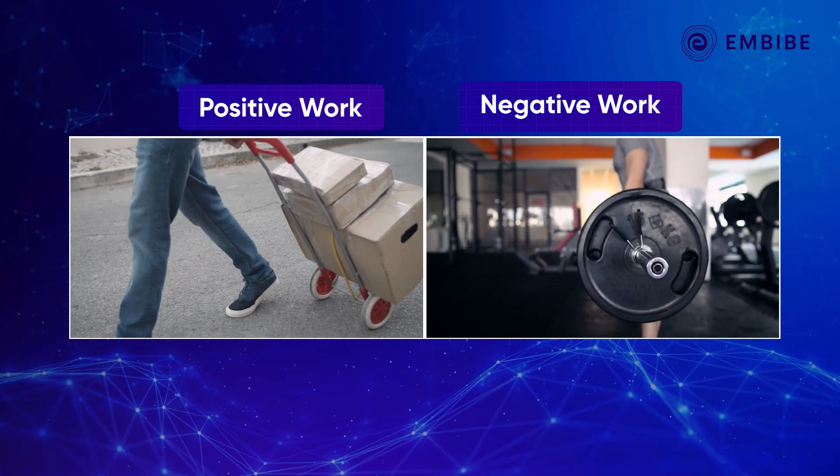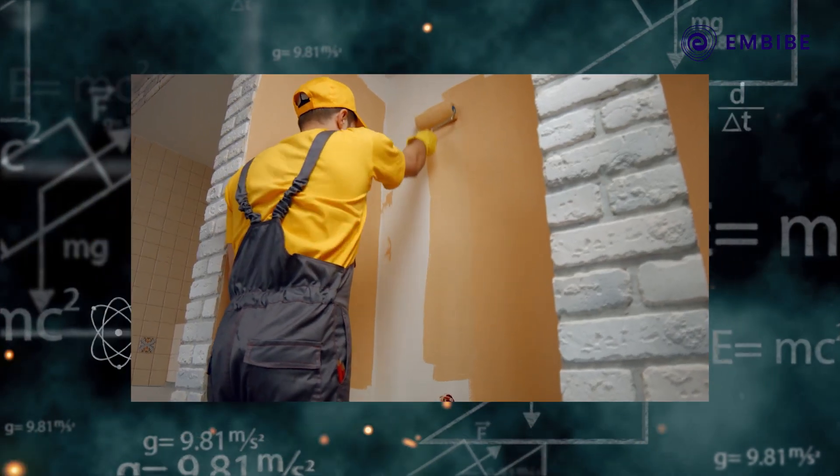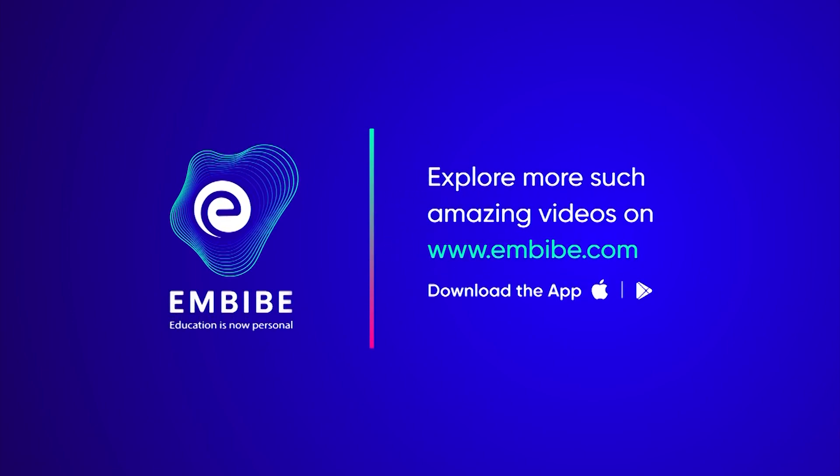Work can be positive as well as negative. To learn how work is calculated with the help of a certain formula, log on to imbibe.com. Keep imbibing — we believe in you.